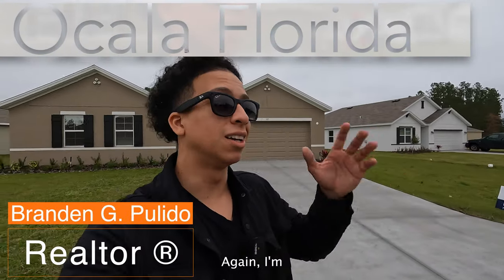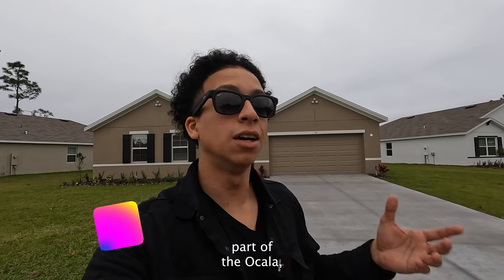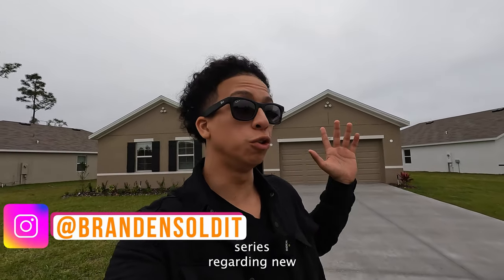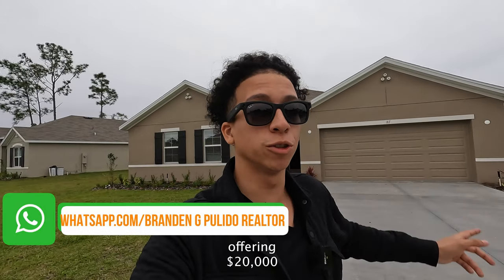Welcome back everybody. I'm in Lake Diamond — this is another video part of the Ocala Estate Collection series regarding new construction homes. I'm bringing this one to you today because they're actually offering twenty thousand dollars with a flex credit.